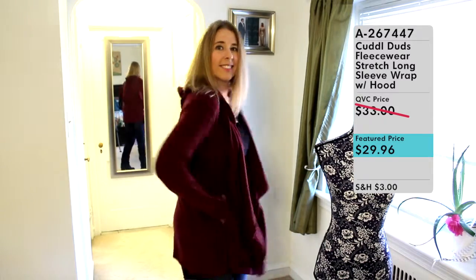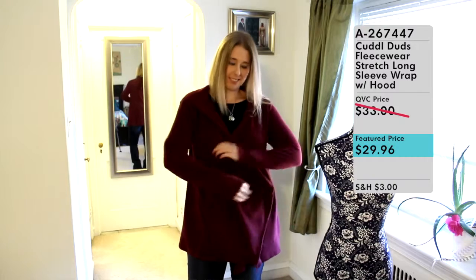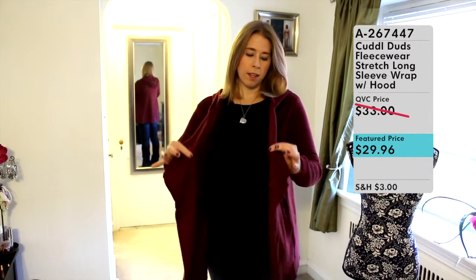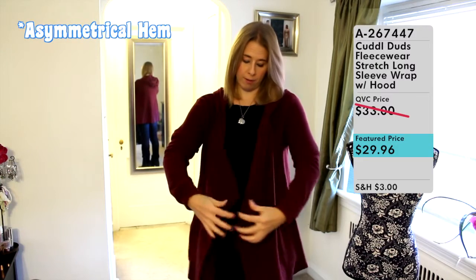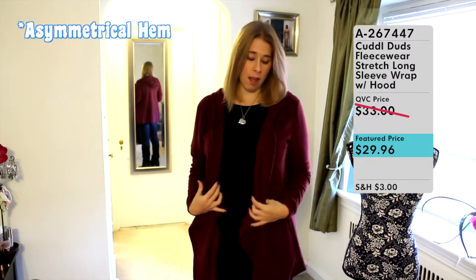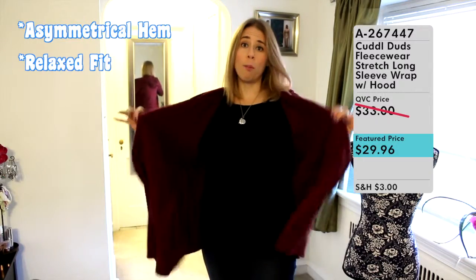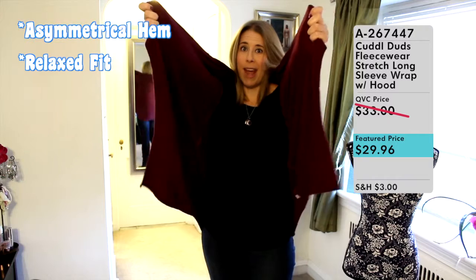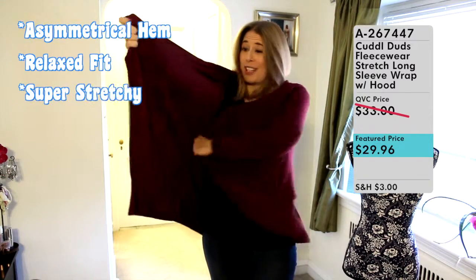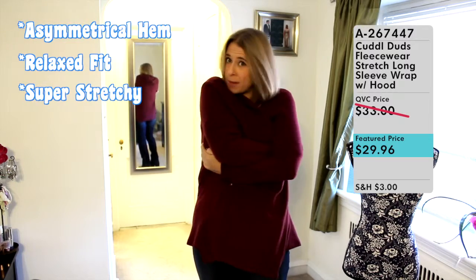Here is the Cuddle Duds Fleecewear Wrap. As I mentioned, it has the asymmetrical hem so it flatters and fits really nicely down the body. It's a relaxed fit so it's very generous — this is the Small/Medium. Because it has that spandex it's also super stretchy, so I can really get into this cocoon style and be really warm and snuggly.